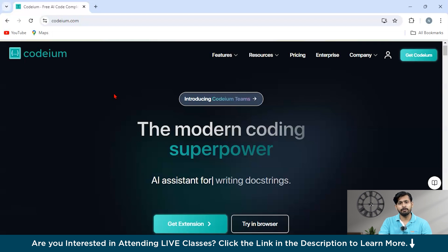It's free for individual users, making it a great choice for solo developers, and costs around $12 per seat for teams, offering an affordable solution for collaborative projects. With Codium, you can enhance your coding efficiency and streamline your development process.